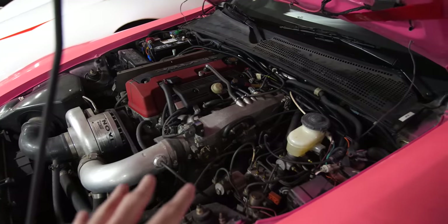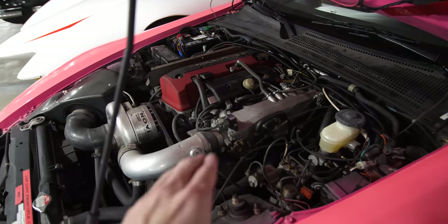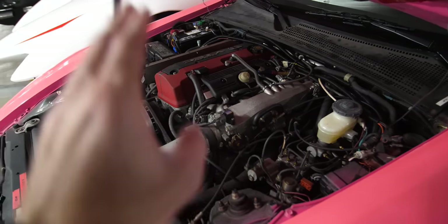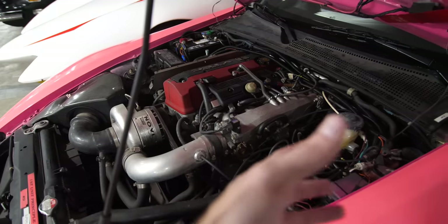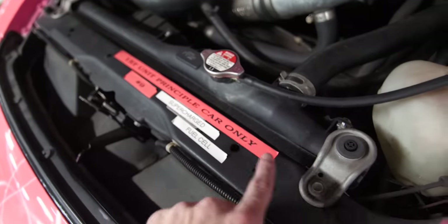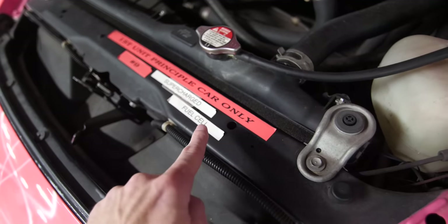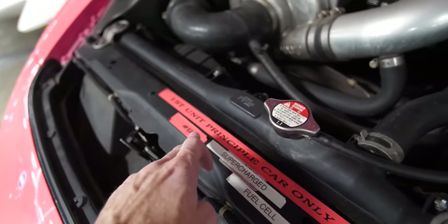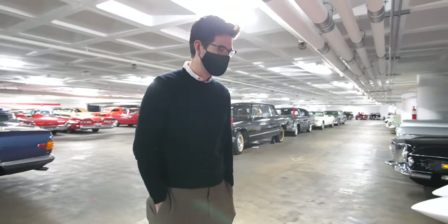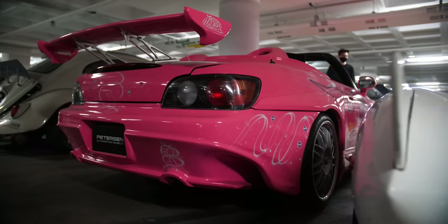The rest of the car shows it was thrown together to work, not to be displayed at a car show. On the hood it reads 'first unit, principal car only, supercharged, fuel cell' — and it's number nine, which means there were probably around nine or ten of these on set. It's interesting to think how many were sacrificed for the jump shot — the whole front bumper actually shot right off when they jumped it, and then they cut to it dragging.